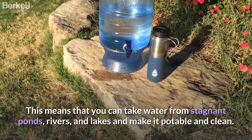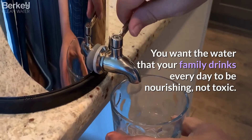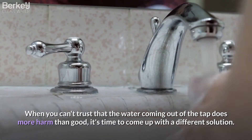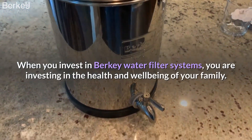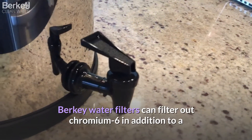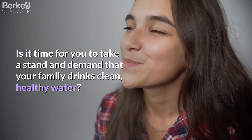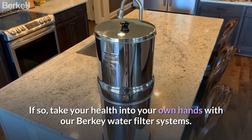You want the water that your family drinks every day to be nourishing, not toxic. When you can't trust that the water coming out of the tap does more good than harm, it's time to come up with a different solution. When you invest in Berkey water filter systems, you are investing in the health and well-being of your family. Berkey water filters can filter out chromium-6 in addition to a long list of other disease-causing microorganisms and chemicals. Is it time for you to take a stand and demand that your family drinks clean, healthy water? Take your health into your own hands with Berkey water filter systems.